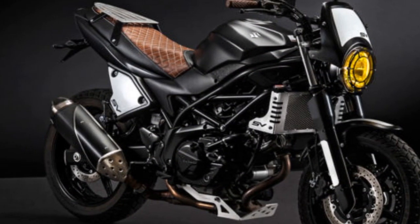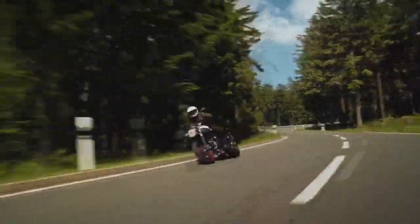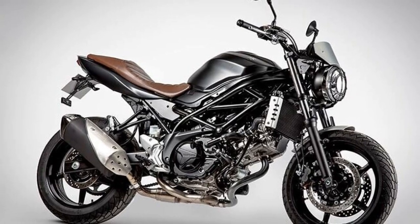Riding experience on the Suzuki SV650: a thrilling and engaging journey. The Suzuki SV650 is renowned for delivering an exceptional riding experience, striking a harmonious balance between performance, comfort, and agility. In this section, we'll explore the key aspects of the riding experience on the SV650.